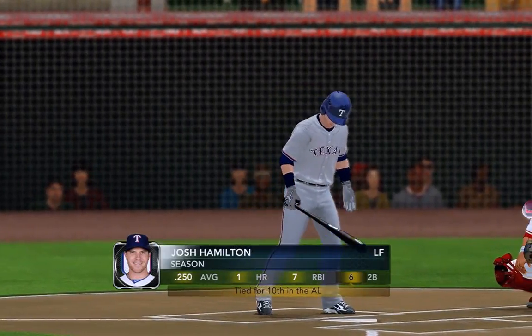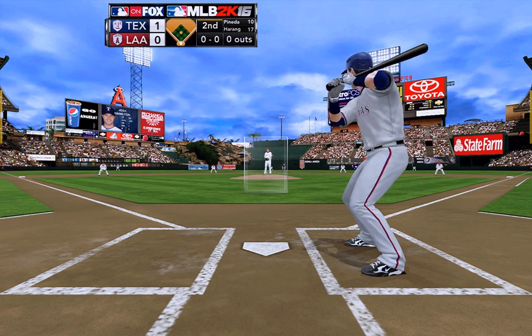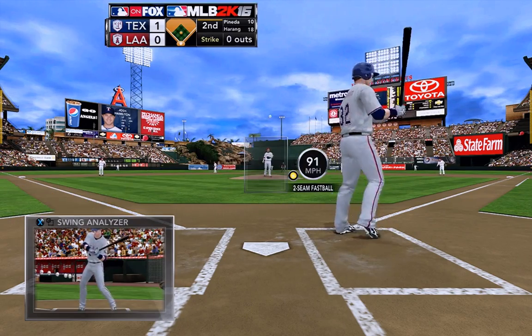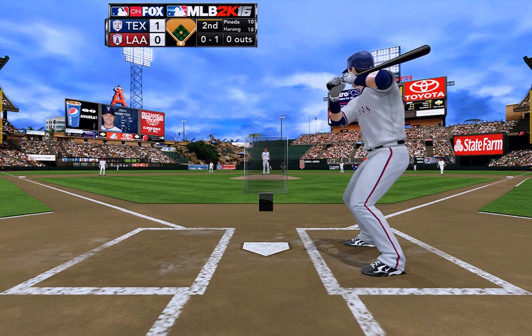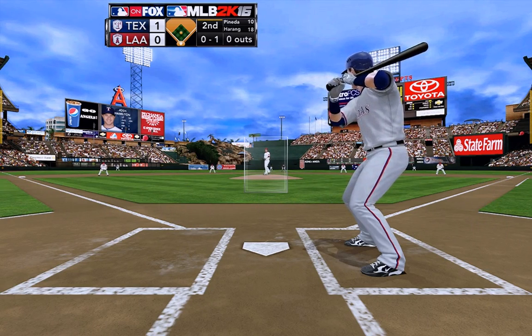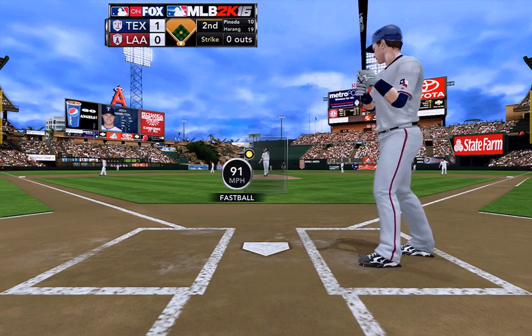Well, overcast day for our afternoon game. Josh Hamilton to bat. Strike one — Harang gets him with the swinging strike. Well, he wasn't trying to hit a single the other way with that swing — he's trying to take that ball out of the ballpark. Let me tell you, if he gets another pitch in that location, look out — we might have a souvenir.